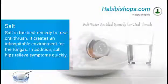9. Salt. Salt is the best remedy to treat oral thrush. It creates an inhospitable environment for the fungus. In addition, salt helps relieve symptoms quickly.